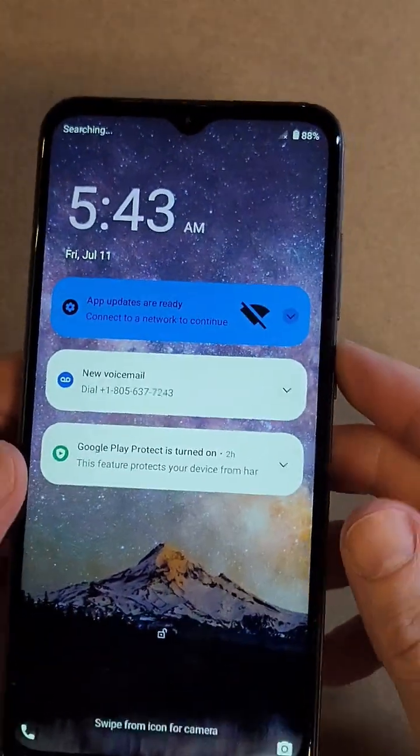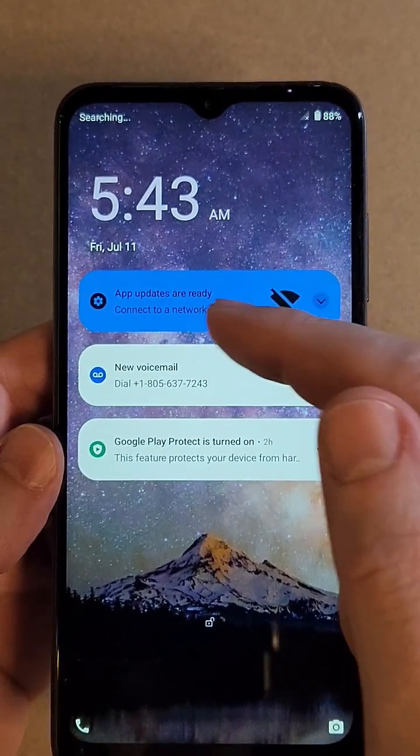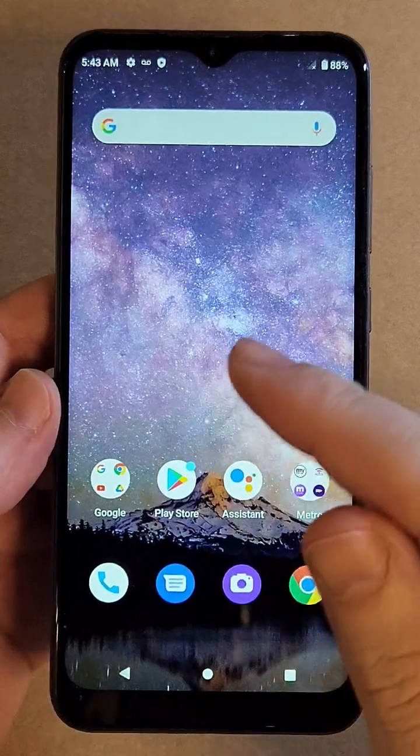You have the Wiko Voix — looks like this. You've had it for a while and it's starting to slow down. Here is one awesome tip that will make it feel like new again. Watch this.